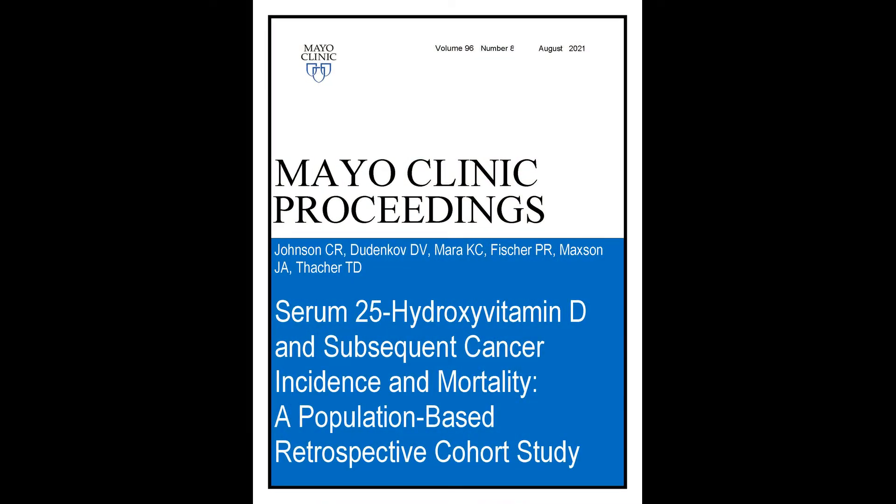Low vitamin D status is associated with the subsequent increased risk of developing non-skin cancer and cancer-related mortality. I'm Casey Johnson, and I'm a pediatric resident physician at Mayo Clinic. The title of our study is Serum 25-Hydroxyvitamin D and Subsequent Cancer Incidence and Mortality, a population-based retrospective cohort study, and the article will appear in Mayo Clinic Proceedings.